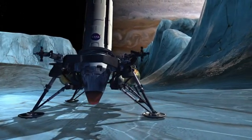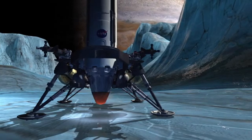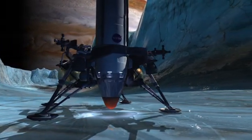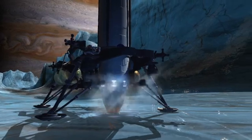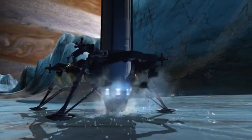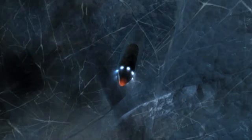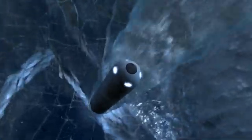Now we have to get through the ice. You need a melt probe — it's basically a nuclear heated torpedo. The ice could be anywhere from 3 to 16 miles deep. Week after week, the melt probe will sink of its own weight through the ancient ice.